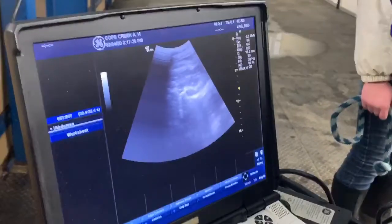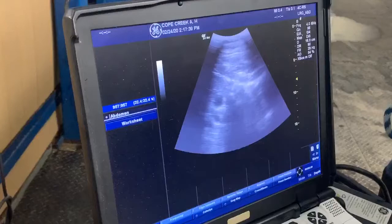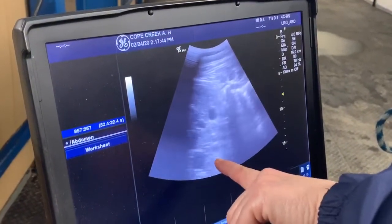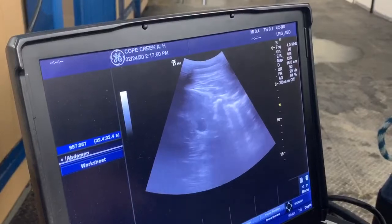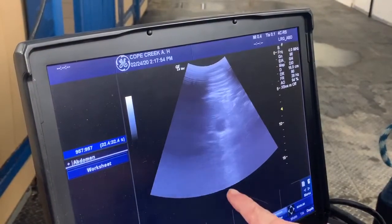What you can see right off the bat are the little striations here — that's the ribs of the fetus. You can see ribs there, and then we're getting into here where we're going to see the heart. We're trying to get a better image of that.